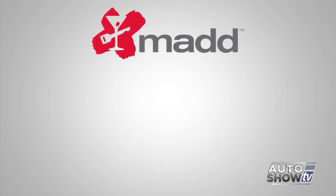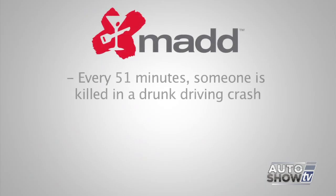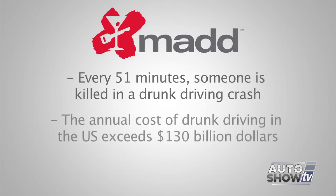According to Mothers Against Drunk Driving, every 51 minutes on average someone is killed in a drunk driving crash — that's over 10,000 lives lost — and someone is injured every 90 seconds. The annual cost of drunk driving in the United States exceeds $130 billion from this preventable crime.